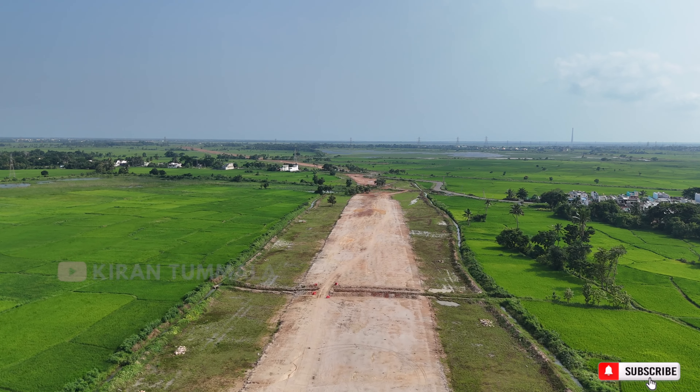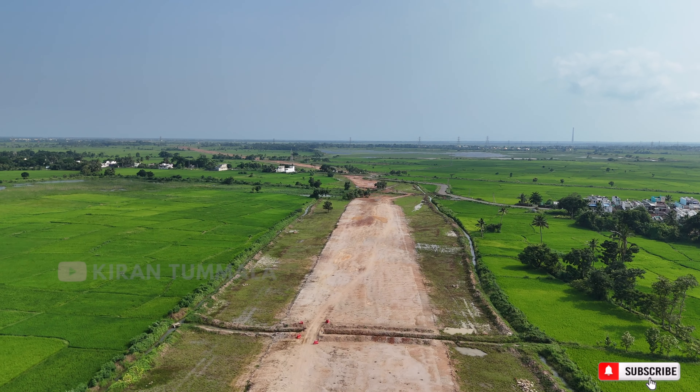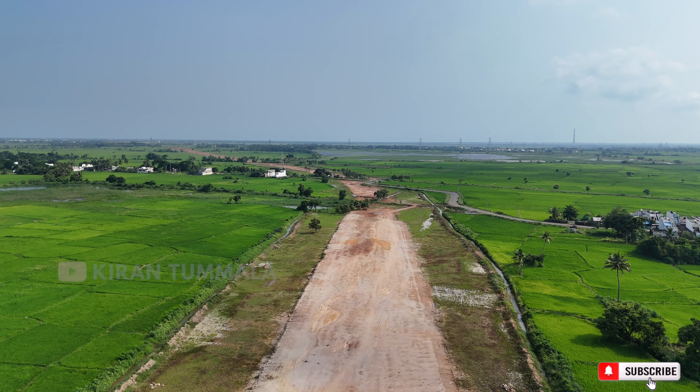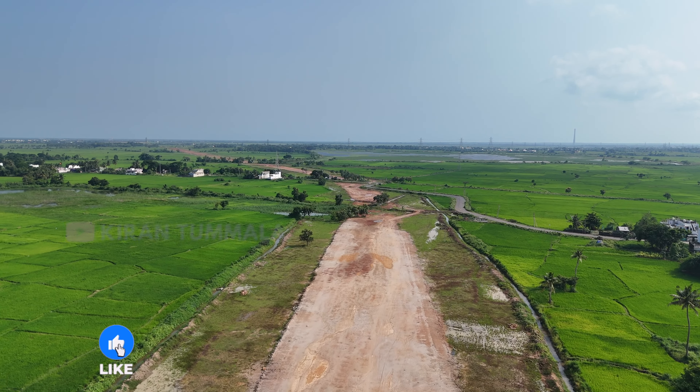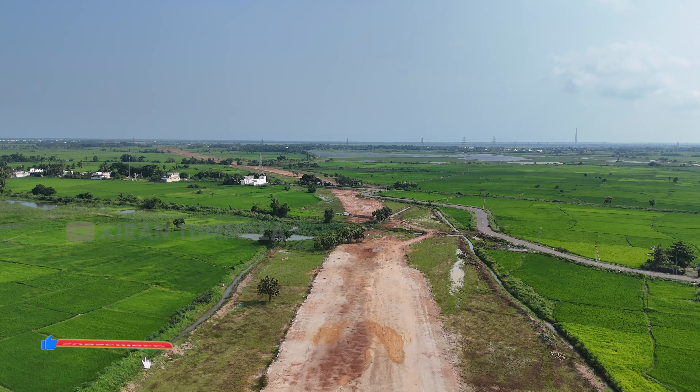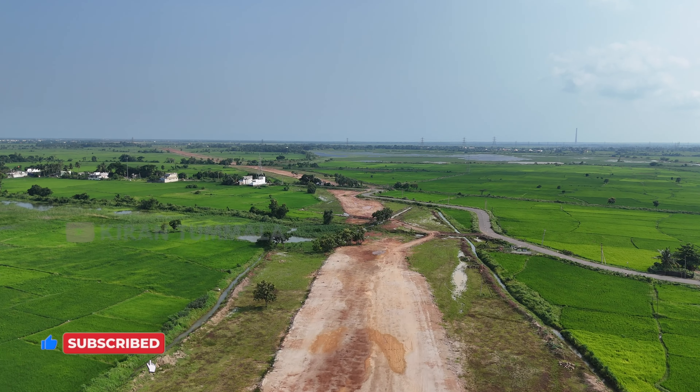This road is completely access controlled. Once we enter the national highway, we can get a better view. This highway is fully access controlled. We have to go to the right side of the road. This highway is also on the underpass. This road is also on the underpass.